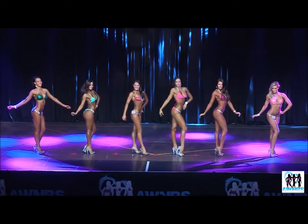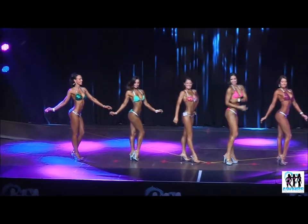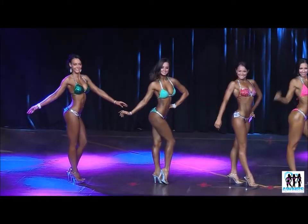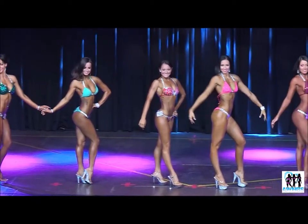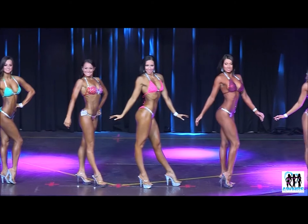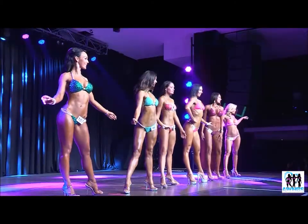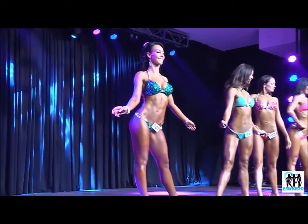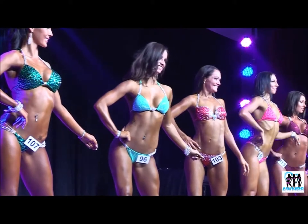It's always important to attend a posing class where you can, in the lead-up to any federation show, so that you can learn the stage walk and the moves you are required to present to the judging panel on show day. AWMBS runs a series of posing classes, and you can find out more via our website, awmbs.com.au.